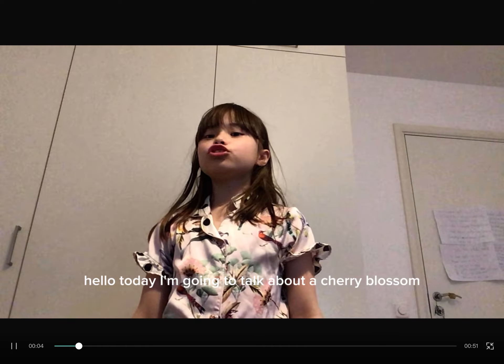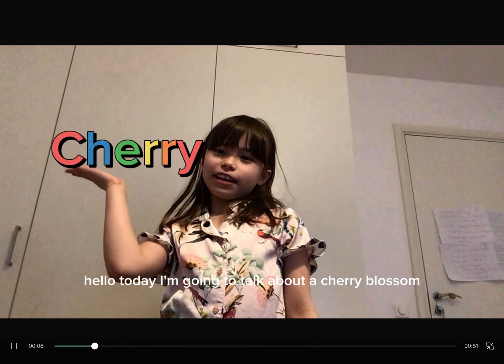Hello! Today I'm going to talk about a Cherry Blossom.